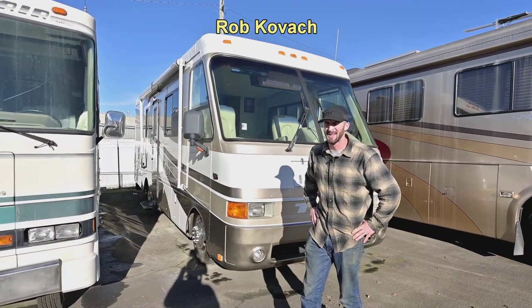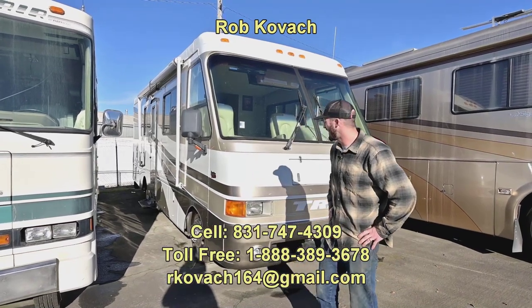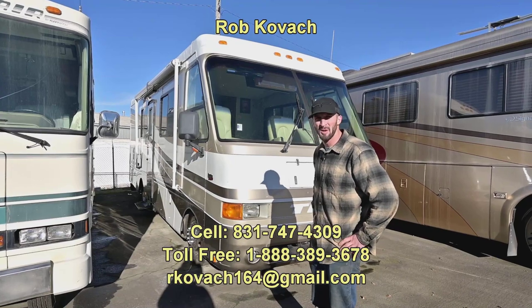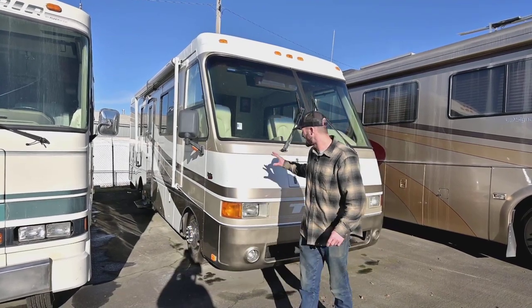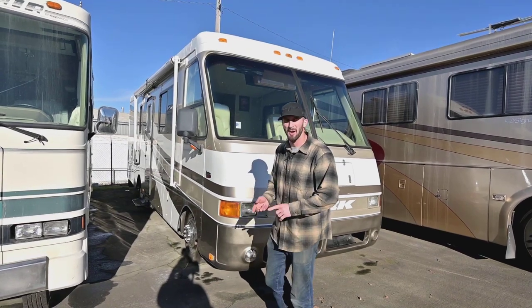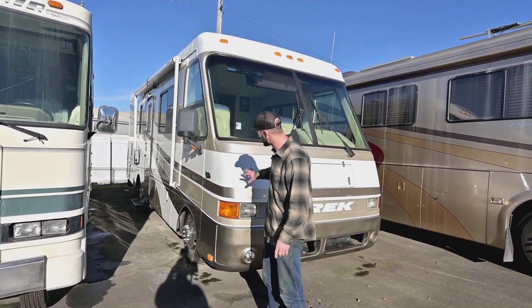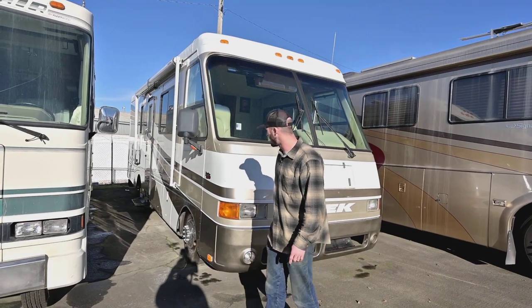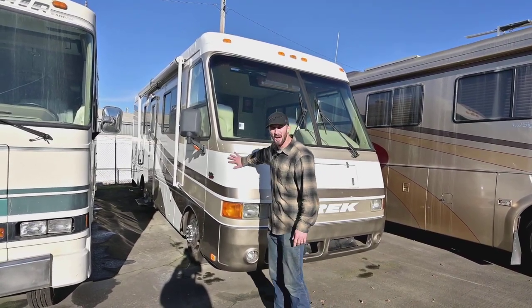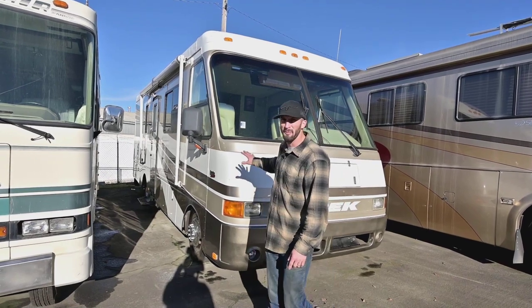Hey everybody, Robby here at RV Sales of Oregon. Today we're taking a look at a motor home that I would guess a lot of people don't even know these things exist. It's a 2001 Safari Trek. Safari is a great company with a great name to back them up. They were tied in with Monaco and with Beaver right when they were making these things really well, right up the street in the Junction City area. Built incredibly well, really high quality stuff and a really neat form factor.